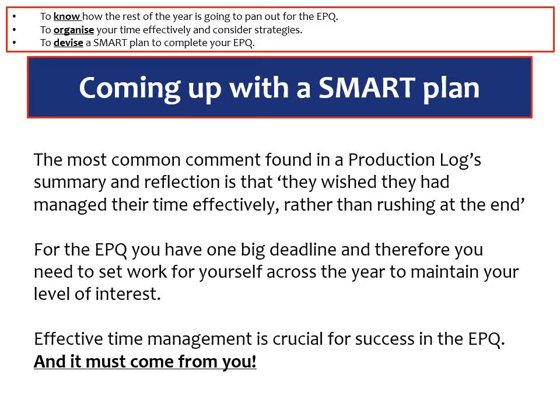As teachers of the EPQ we're not given the same title as teachers — we're called supervisors and as a result we can only supervise, we can't direct. So this plan has to come from you, and that's partly what you're marked on.